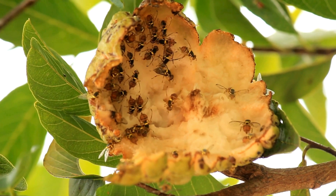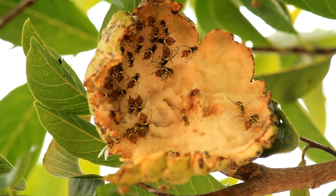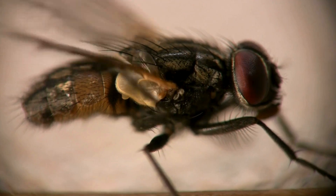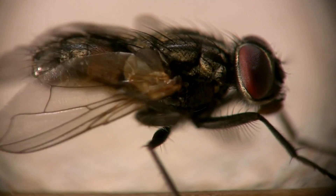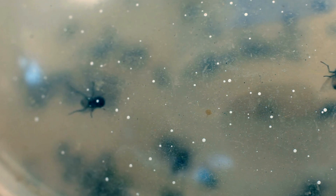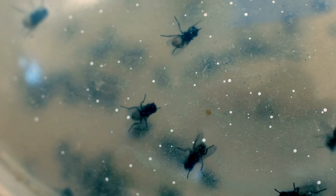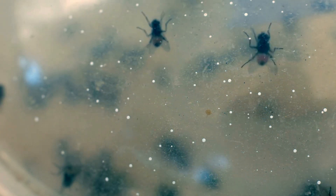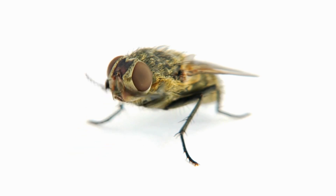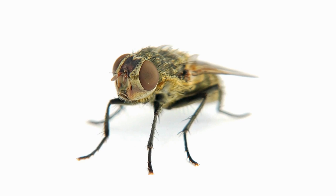Hello smarties! Ever wondered about the buzzing world of flies? From the teeny tiny fruit flies in your kitchen to the bold horse flies near rivers, flies come in all shapes, sizes, and colors. Some are helpful, some are pesky, but each has its own fascinating story. Join us as we explore these incredible insects and discover what makes each type so unique. Let's dive in.